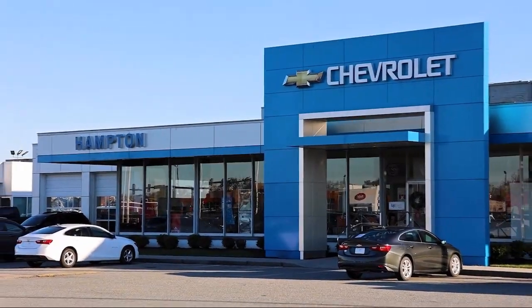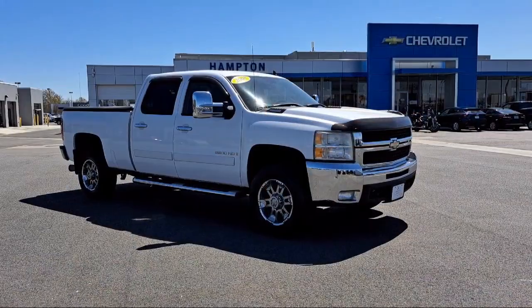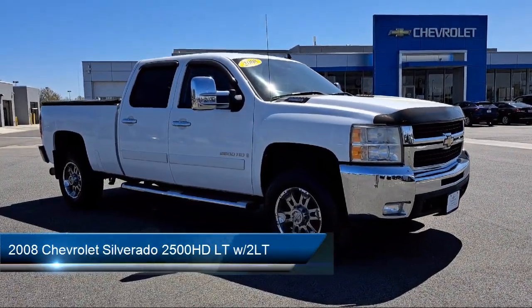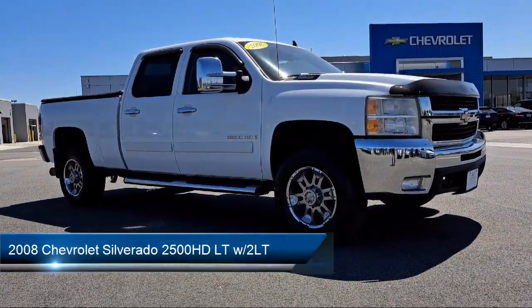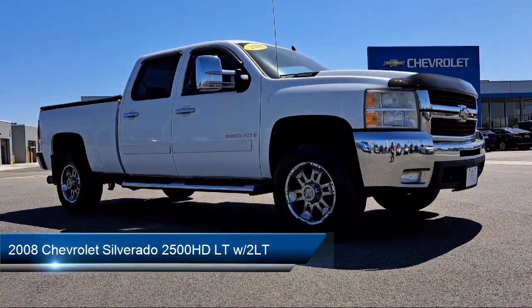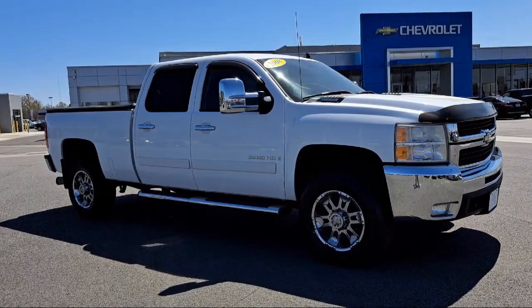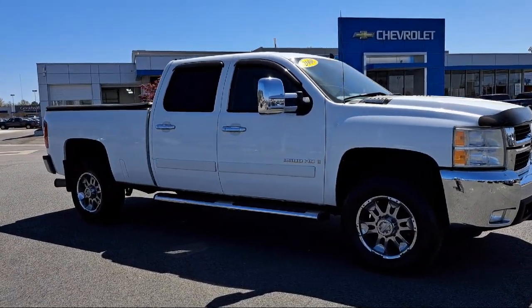Welcome to First Team Hampton Chevrolet, and here's a look at one of our great vehicles for sale. It comes equipped with a suspension package, steering wheel controls, air conditioning, fog lights, cruise control, auxiliary external transmission oil cooler, and much more.